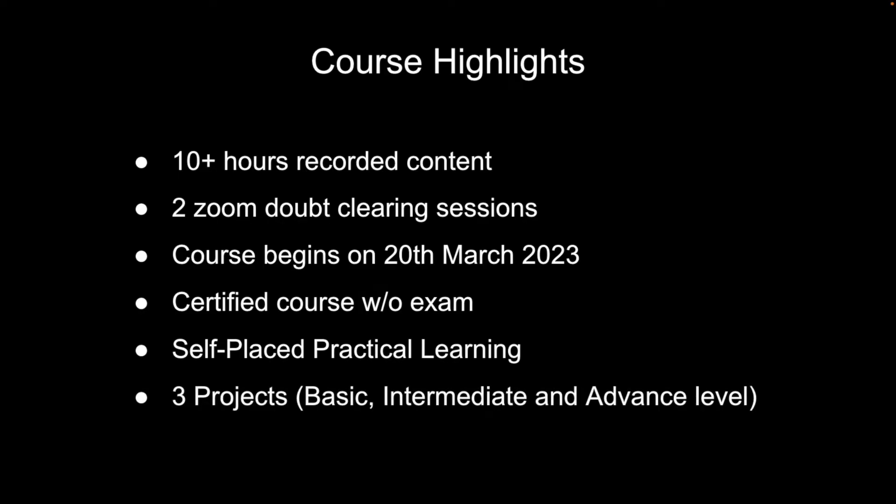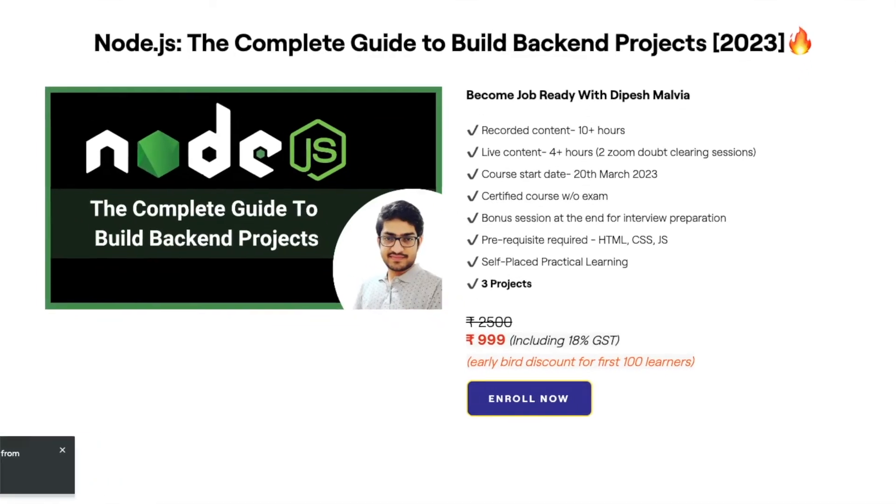We are going to build three projects for this course, which will give you hands-on experience. These projects will cover a basic level, an intermediate level, and an advanced level project with microservices and message brokers. If you enroll now, you will get an early bird discount.